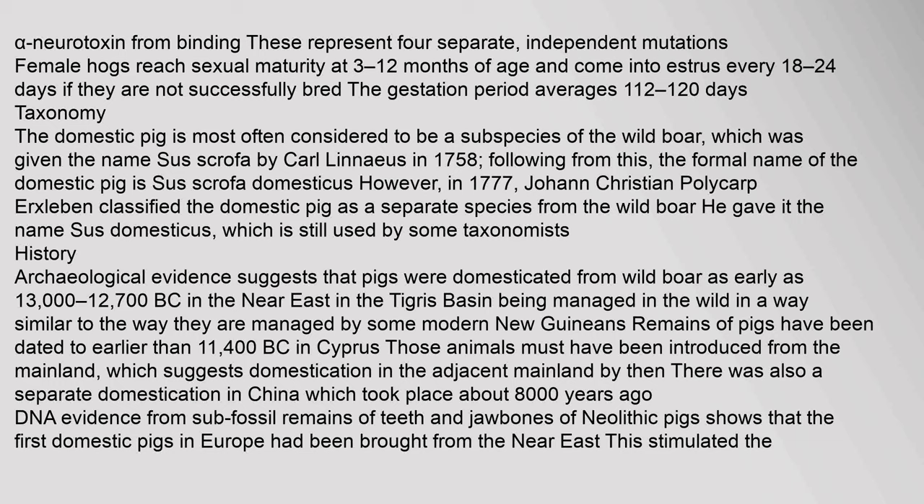Female hogs reach sexual maturity at 3 to 12 months of age and come into estrus every 18 to 24 days. If they are not successfully bred, the gestation period averages 112 to 120 days.